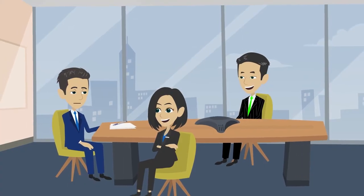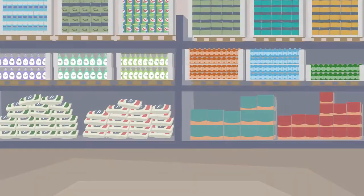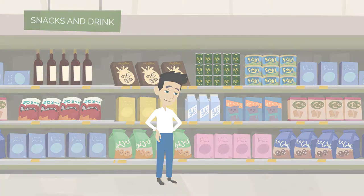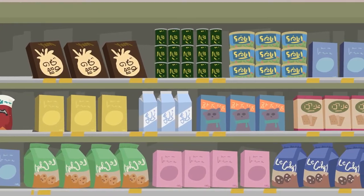POGs help retailers make informed decisions on which brands increase overall revenue and in turn deserve more shelf space. The next time you're shopping, take a closer look around how products are displayed and positioned on the shelves.